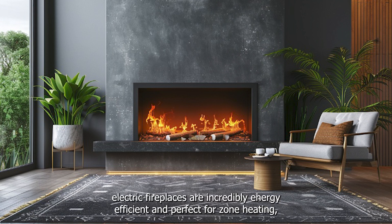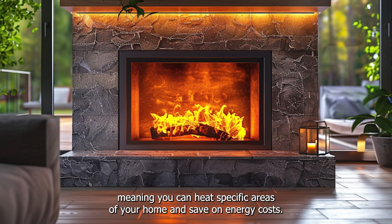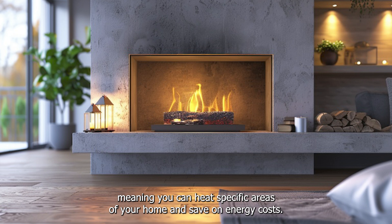The best part — electric fireplaces are incredibly energy-efficient and perfect for zone heating, meaning you can heat specific areas of your home and save on energy costs.